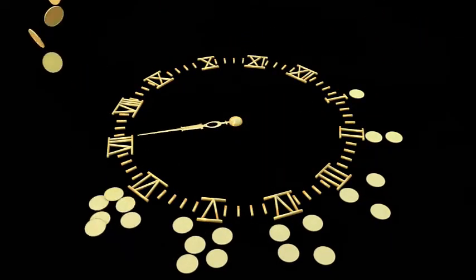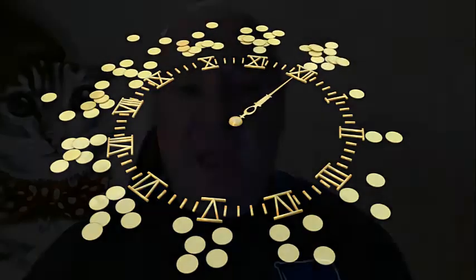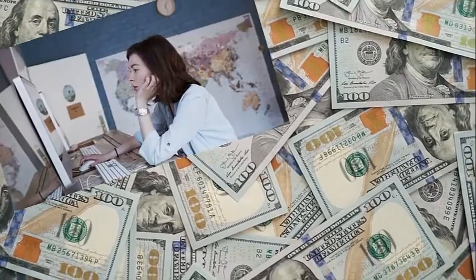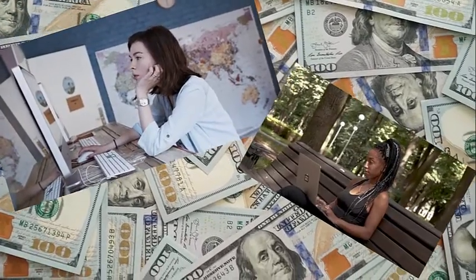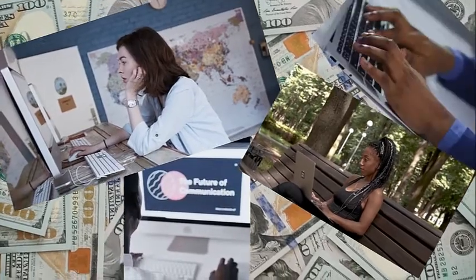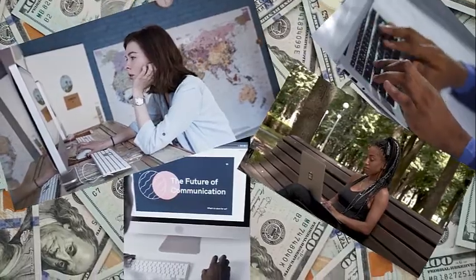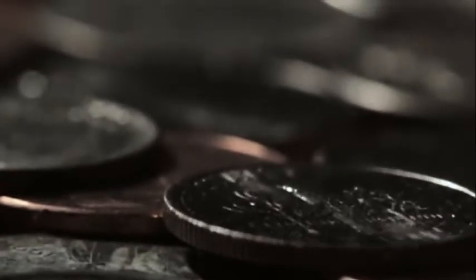The only trouble is doing that takes loads and loads of time and money. It can take anything up to six months to create your very first product — that's about the timescale it took me to put my first product, Cashless Creator, together. On top of that it's going to cost you a huge amount of money: design costs, copywriting costs, web hosting costs, membership site costs. The list is pretty much endless, and all of that without knowing if you're going to get a penny in revenue when you actually press the go button.